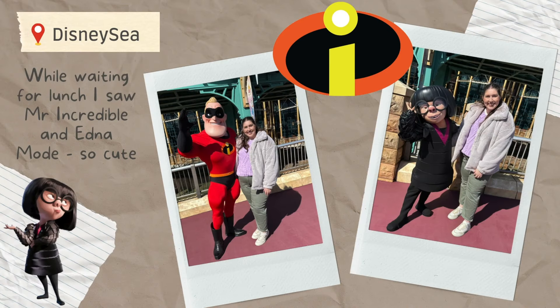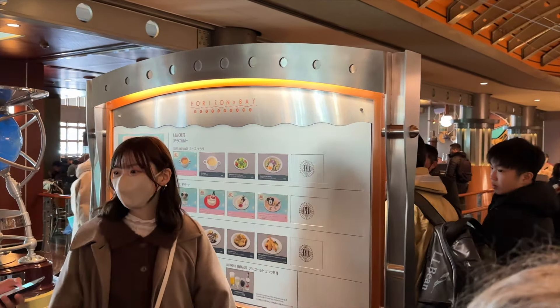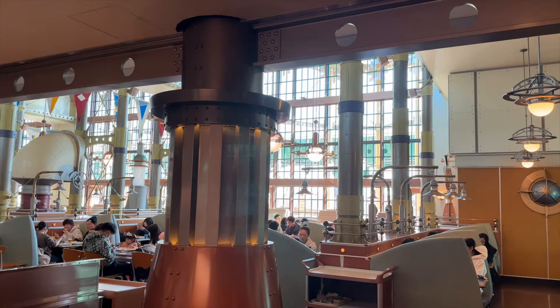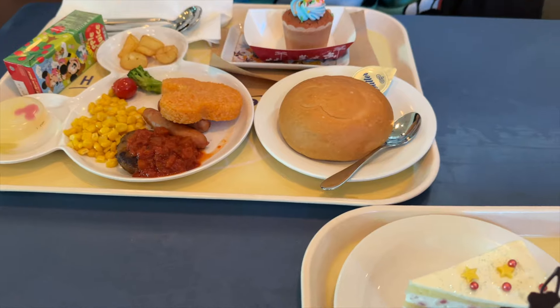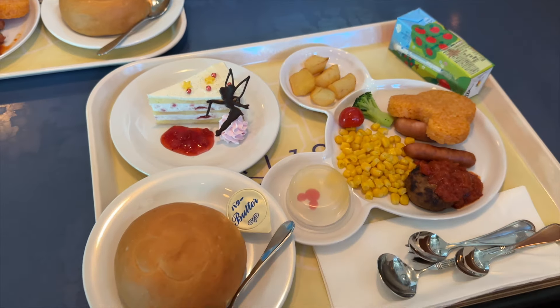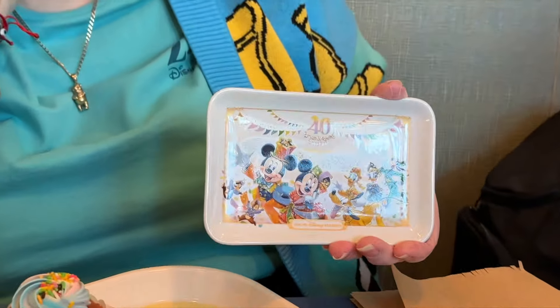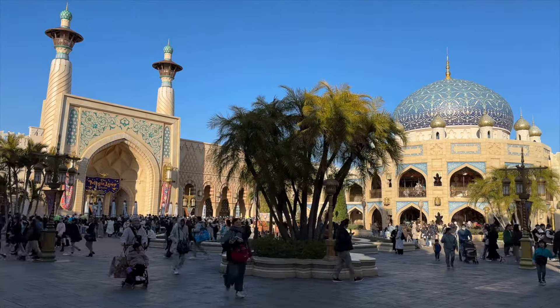There were some really cute character interactions that just happened randomly. We had lunch at Horizon Bay Restaurant, which I pre-booked ahead of time. You can pre-book a space at the restaurants one month before the date you're going, which is super handy for beating the lines and making sure you have a spot. At this restaurant you could choose a plate — they had a few different options but we went with the kids' plate.